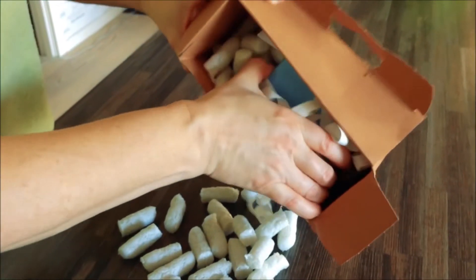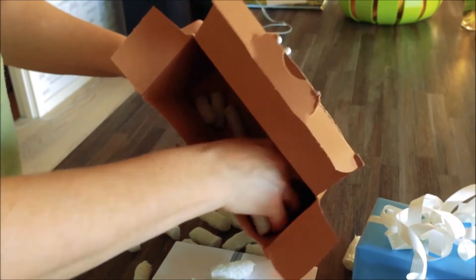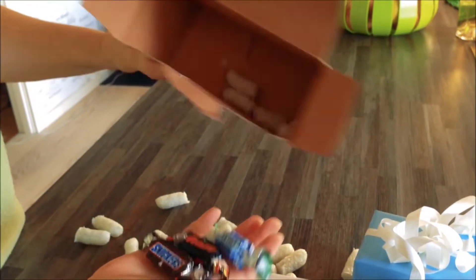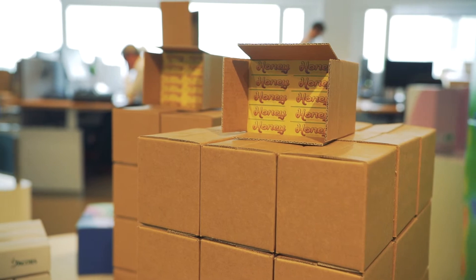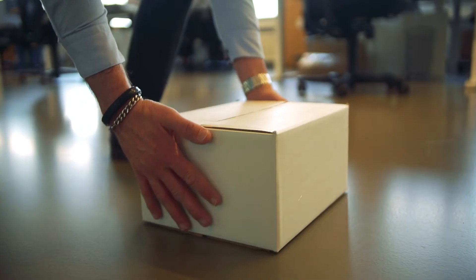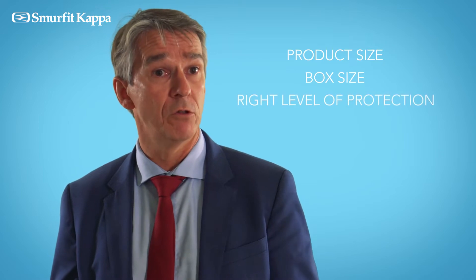The second important thing is that you would not like to get a big box with very little inside — that is what we call the void space. The void space is very important and it is combined with protection, because if a product is loose in the box, the protection will not be there. So it's a question of finding the right compromise between the product size, the box size, and the right level of protection.